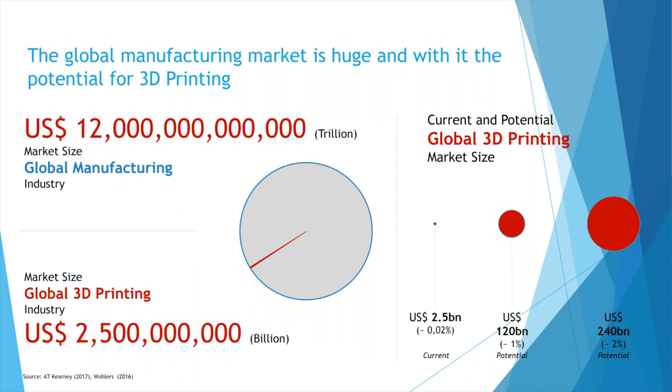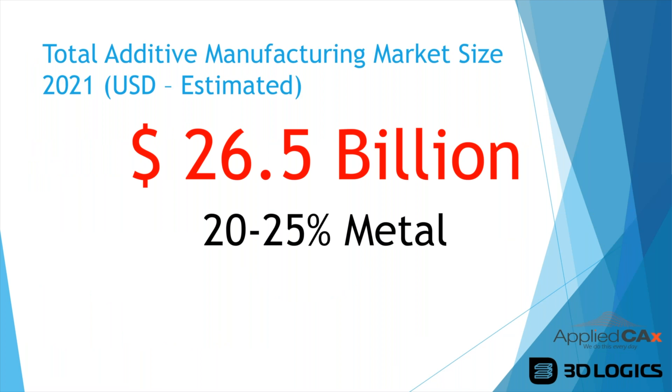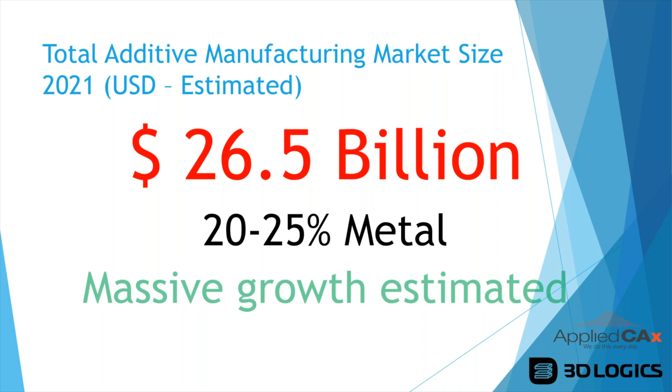The global market for 3D printing has massive potential. Global manufacturing as a whole is a $12 trillion industry, and 3D printing currently accounts for only about $2.5 billion. Even growing to just one percent of global manufacturing represents a huge shift. The additive manufacturing market size is estimated to reach $26.5 billion by 2021 — approximately that one percent level — with 20–25% of that projected to be metal.